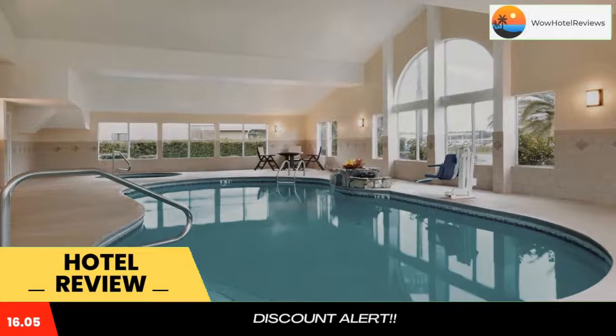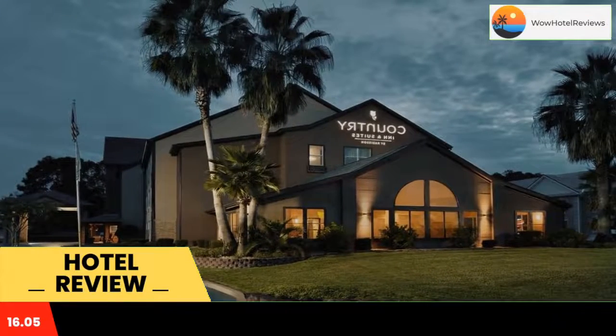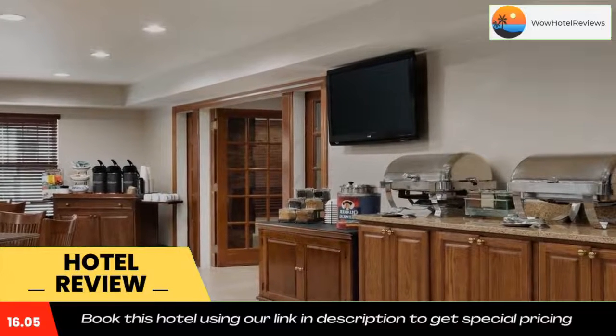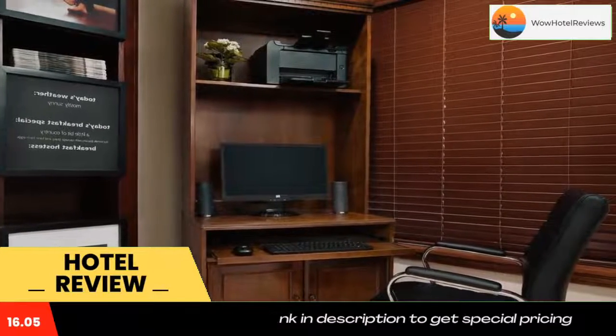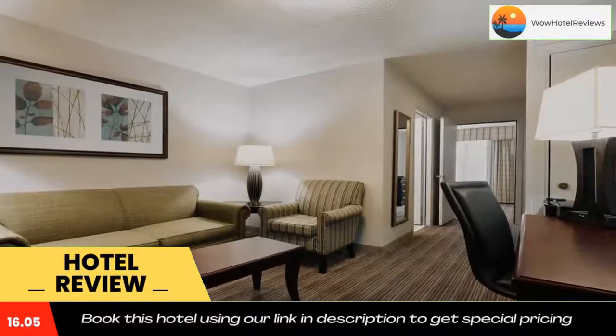A microwave, refrigerator, and coffee maker are provided. A continental breakfast is served every day at this pet friendly hotel. Guests can work out at the on-site gym or use the computer in the business center. Saint Mary's Submarine Museum is a 15-minute drive from the Kingsland Country Inn. The border of Georgia and Florida is just four miles away.